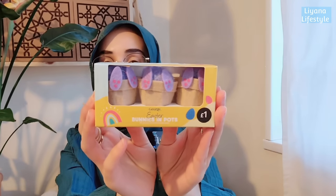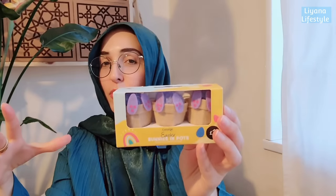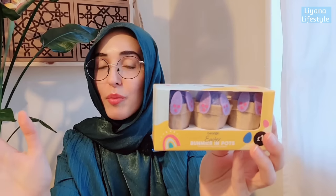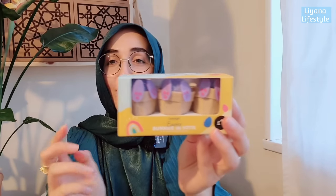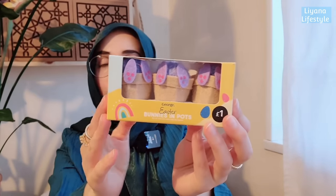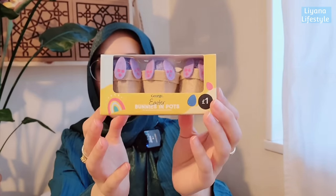I also got this from Asda - how adorable! They have sale items now that Easter has passed, and I think these are adorable for spring as well. I'm a crafter - I've got a channel called Liana DIY if you like crafts - and I love miniature scale items. These are three for a pound: bunnies in a pot. You cannot go wrong, very cute.